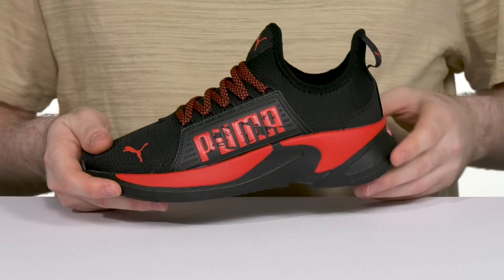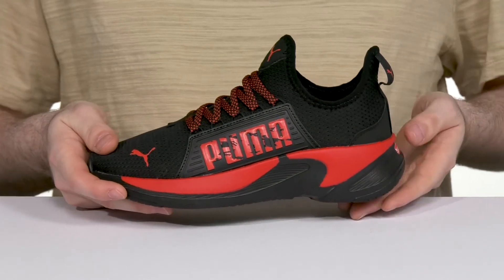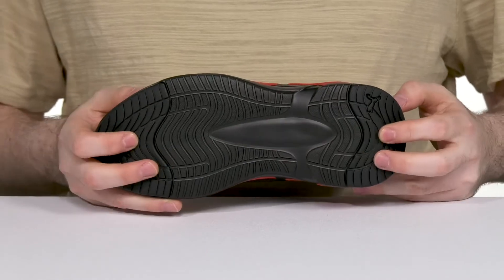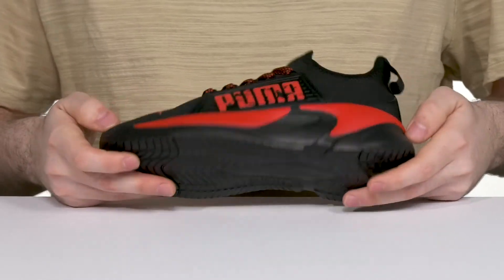The soft ride midsole has super thick foam that has great rebound and shock absorption to keep them energized, while the synthetic outsole underneath offers a ton of grip and some flex for constant use.